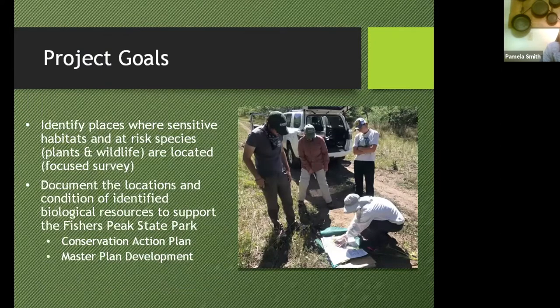Our project goals were pretty simple: we wanted to identify places where sensitive habitats and at-risk species are. Southeastern Colorado isn't as well studied as other areas, and there was basically almost no data from the Crazy French Ranch because it was private. So we had to do a lot of work ahead of time, pick where we wanted to go, and figure out how to get there. Then we set out to document the locations and conditions of rare plants, animals, and plant communities — all of which is being used for the conservation action plan and master plan for the park.